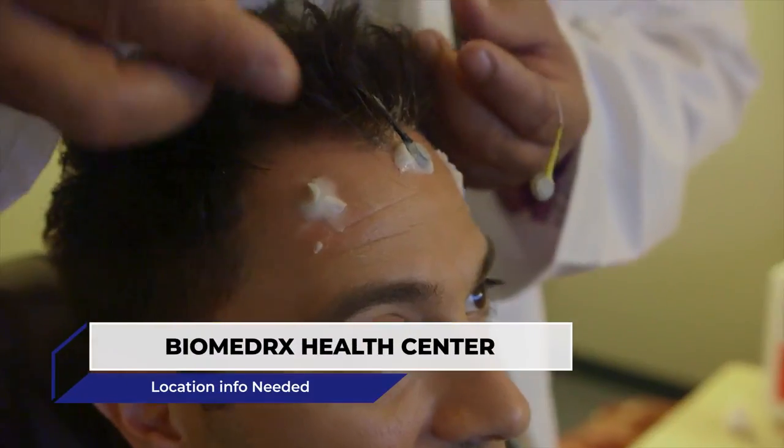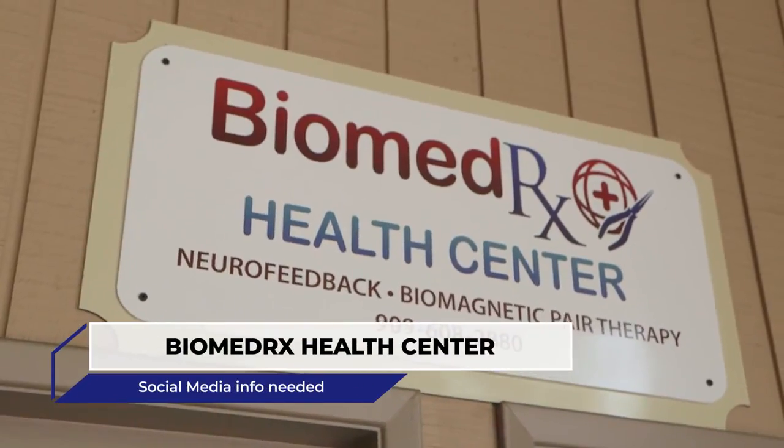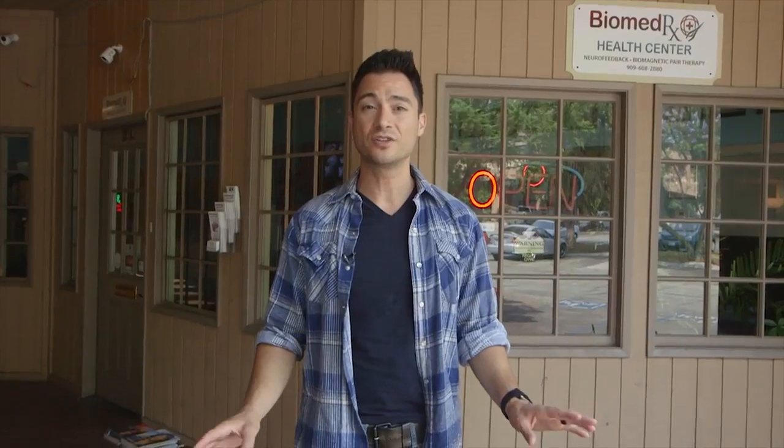Have you ever wanted to train your brain to be more efficient or even creative? At BioMed Rx Health Center, they're using advanced technologies to do just that. Let's go inside and figure out how they make the magic happen.